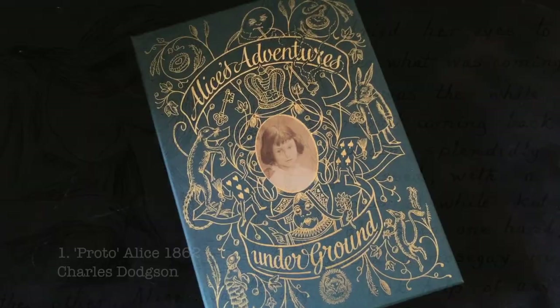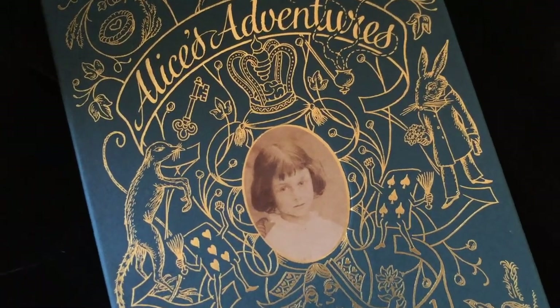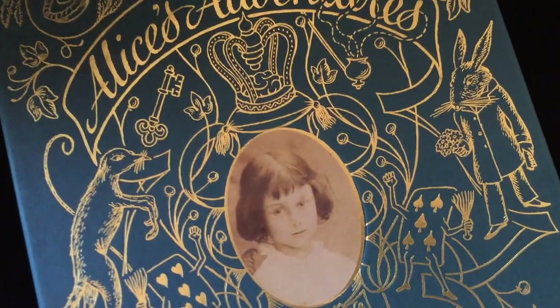The story, which began life as Alice's Adventures Underground, was first told to Alice and her sisters Lorina and Edith on a trip down the river on the 4th of July 1862.